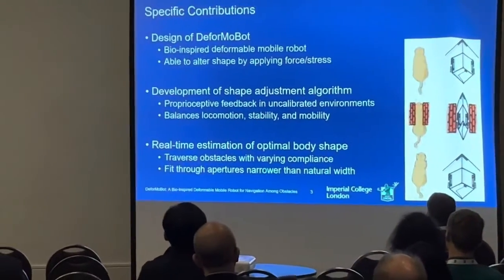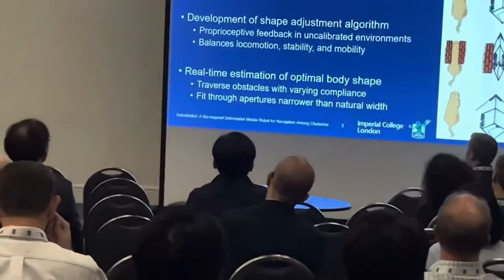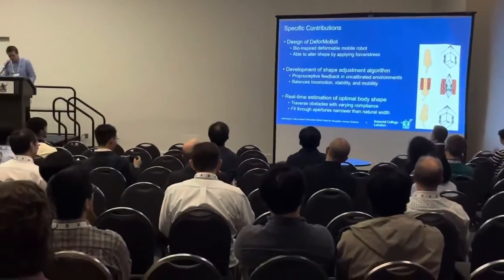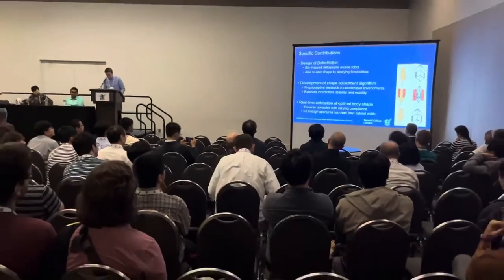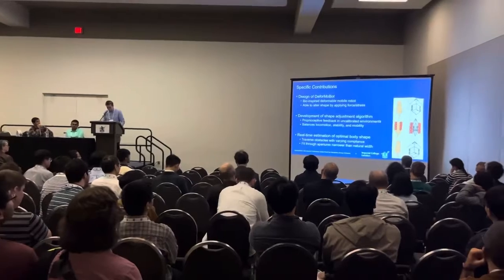The specific contributions of this work are the design of DeformaBot, the development of a shape adjustment algorithm in response to appropriate haptic feedback, and the real-time estimation of the optimal robot body shape for traversing obstacles and fitting through narrow apertures.